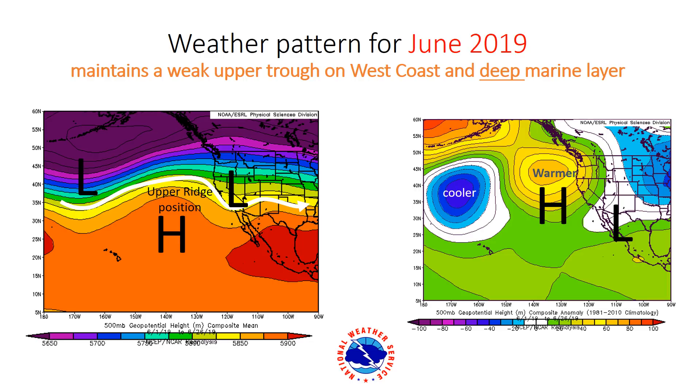That upper level high pressure is really what's controlling our weather, resulting in this persistence of cooler temperatures over the Great Basin and that very deep marine layer. That deep marine layer is the result of high pressure to our north and a weak upper level trough during the month of June — not enough to generate rain, but enough to keep that marine layer very deep and persistent across Southern California. Basically we're caught in no man's land between a big high pressure to our northwest and deeper low pressure across the interior west.